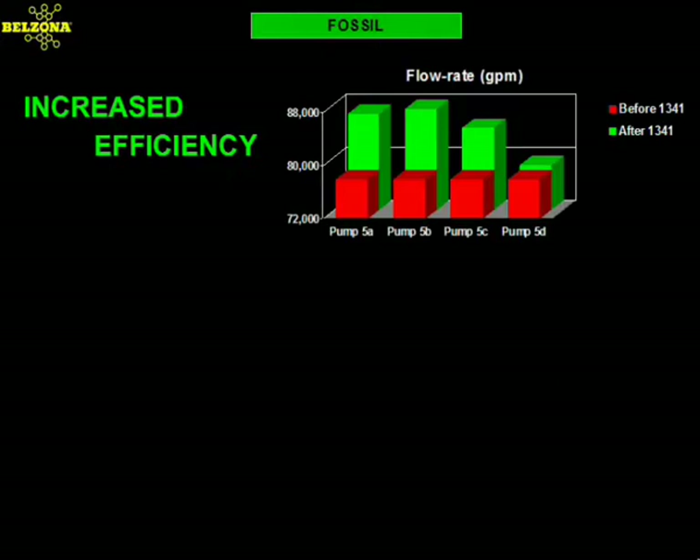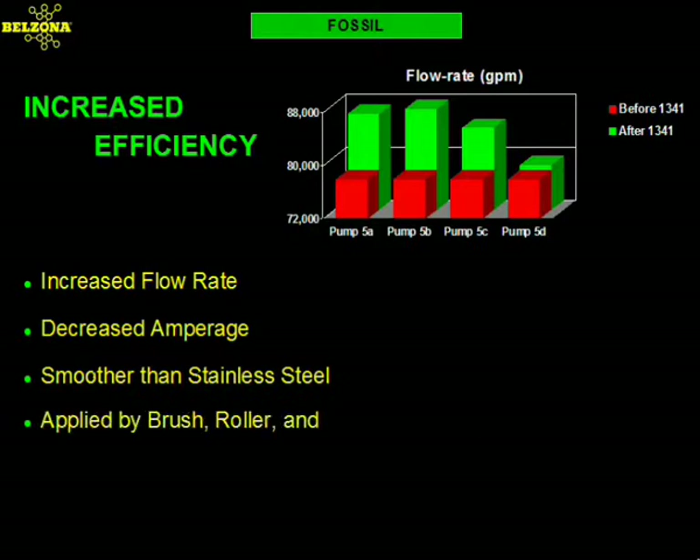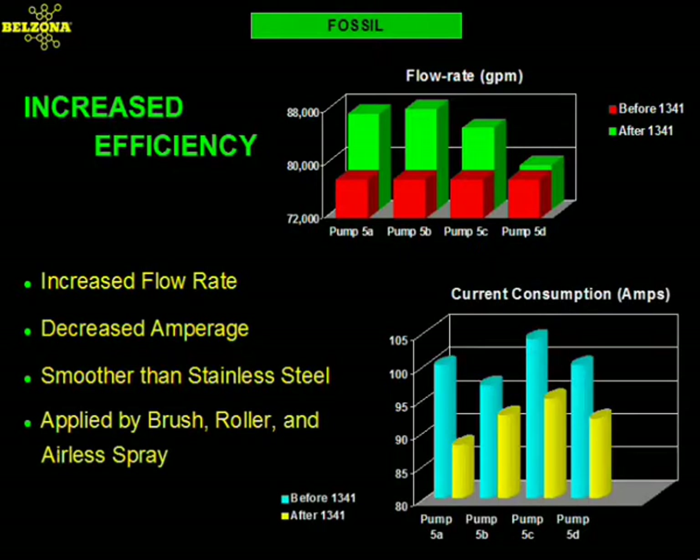Independent testing done by a Northeastern power utility on four main circulating water pumps demonstrated both an increase in flow rate as well as a decrease in current consumption. This was all possible due to the properties of the Belzona coating, which can obtain a surface finish smoother than that of polished stainless steel even when applied by brush or roller. By adopting the right Belzona solution for the maintenance and repair of your pumps, you can save money not only by prolonging the life of the equipment but also by reducing its operating costs.